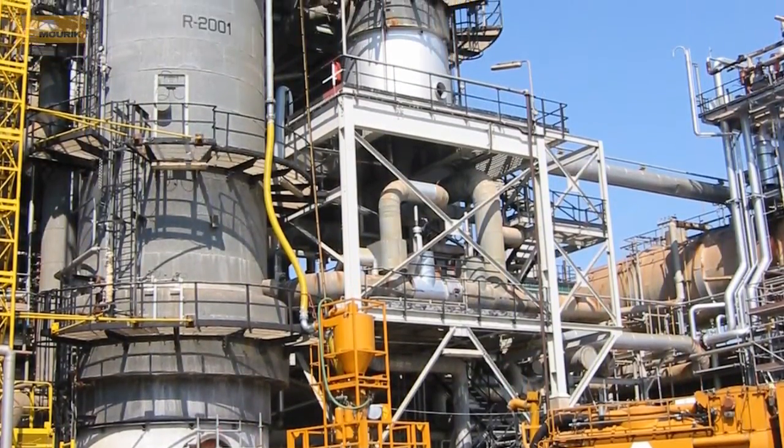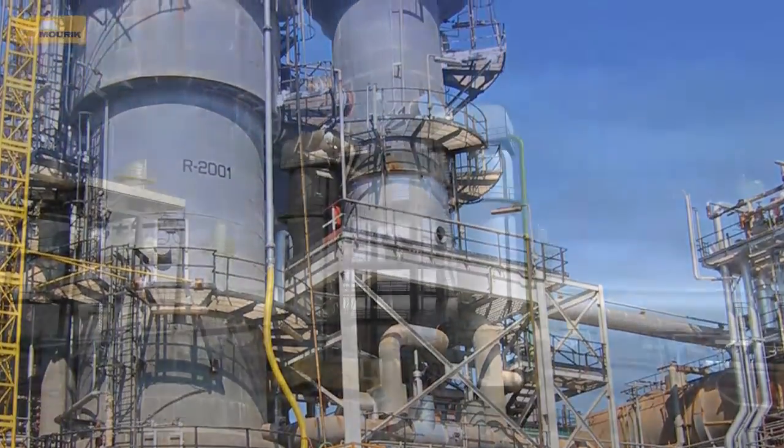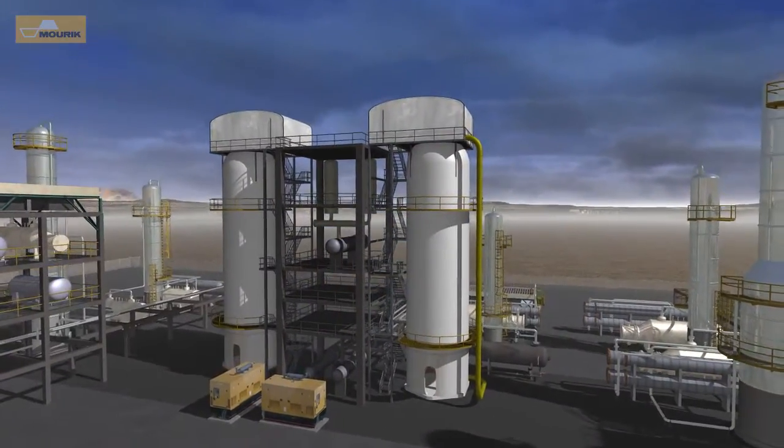Maurek also provides services for checking loaded catalyst tubes for density and making corrections if necessary. In order to determine the homogeneity of the catalyst bed, the pressure drop for each tube is measured.